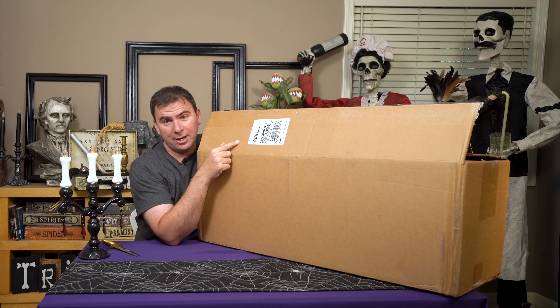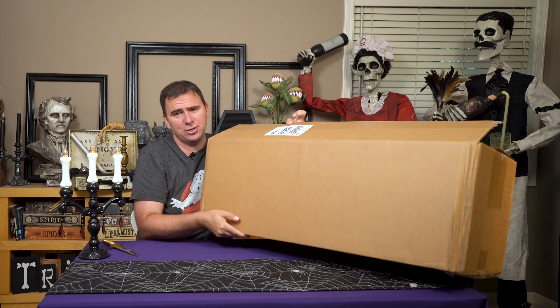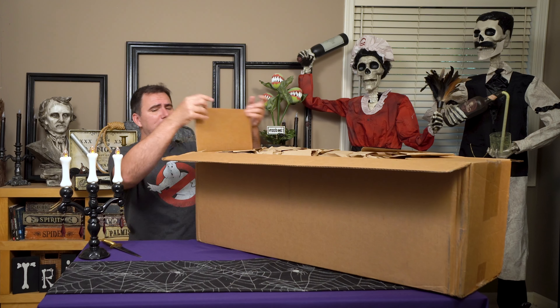I can see on the package label that they shipped this next day air saver, and I can't imagine how much that must have cost for a box this large. It's kind of heavy too.